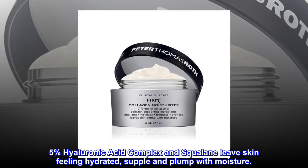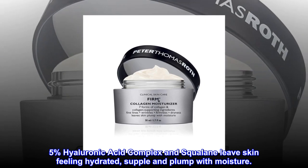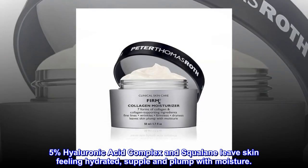5% Hyaluronic Acid Complex and Squalane leave skin feeling hydrated, supple, and plump with moisture.